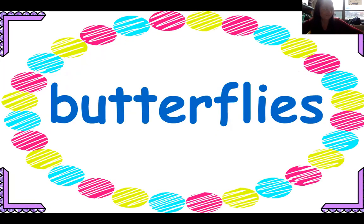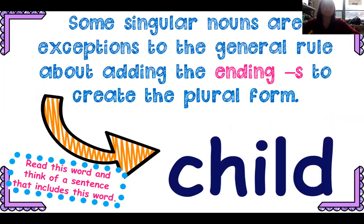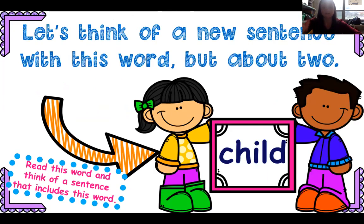Butterflies — now I'm talking about plural, more than one, many butterflies: I like the three yellow butterflies the best. So some singular nouns are exceptions to the general rule about adding the ending S. If I have child, I wouldn't say I have four childs — I would say children.